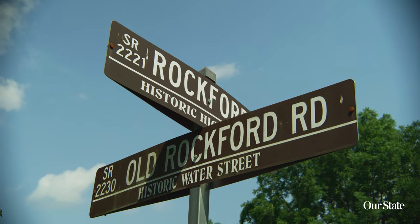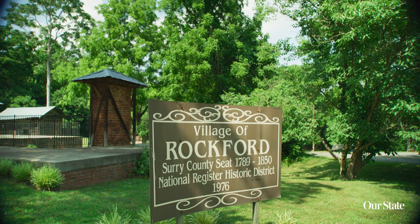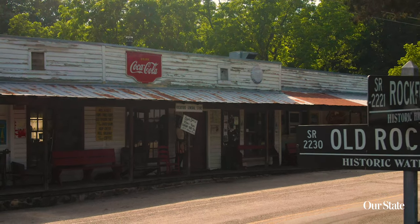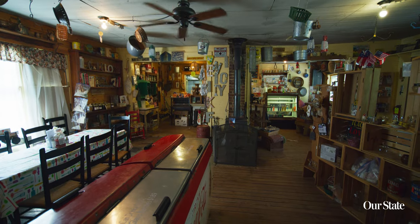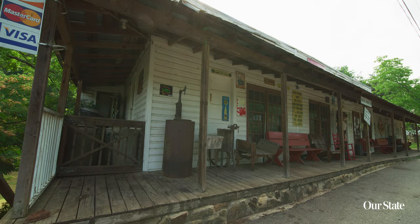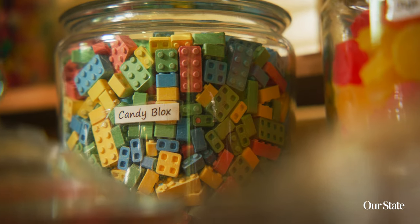Rockford General Store is out in the middle of nowhere, in a rural community. You're going to be passing all this beautiful North Carolina farmland, and it's been around since 1890. It's like walking back in time — you've got the creaky wooden floors and the wooden porch.